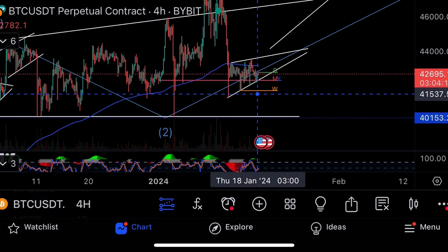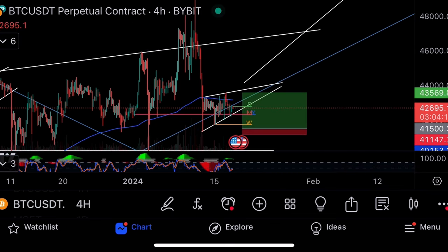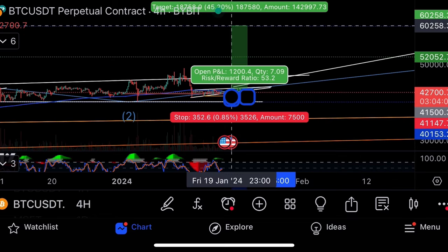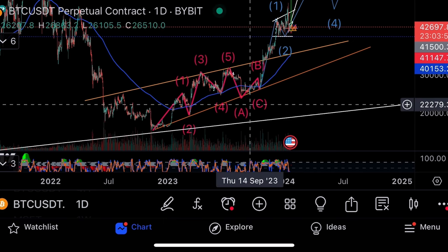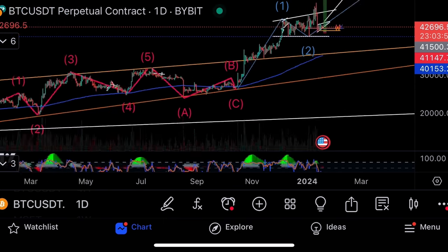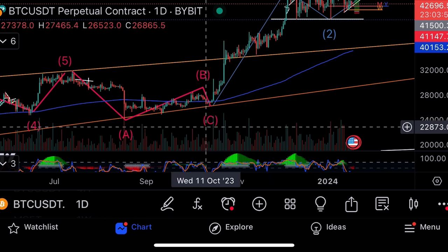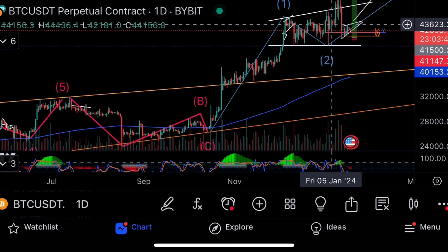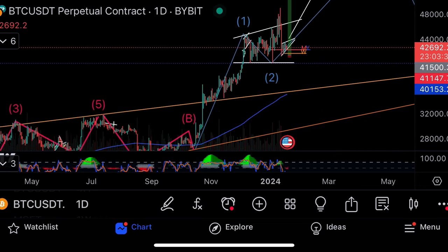Where I would set a long on Bitcoin is off this strong weekly support here. I'd go long with a very tight stop loss underneath it in case it breaks against us, and take profit at my second-to-third wave target of $60k. Everyone was laughing at me back in October 2023 when I said my target was $46k — before the whole Bitcoin bull run — and then we had this massive rally all the way to $46k. It played out exactly as I thought.